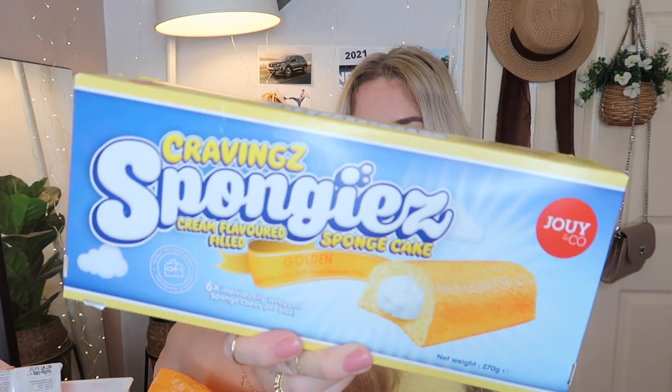This is another one for lunch bags or snacks. We go out for picnics at the weekends and I try to pack nice snacks and sandwiches. These are little mini sponge cakes — six individually wrapped sponge cakes with cream-flavored filling.